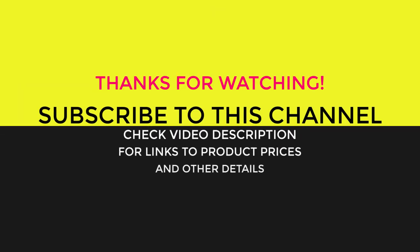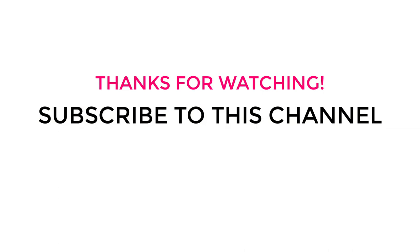So, which one of these 5 products do you find best for you? Let us know in the comments. And don't forget to hit like and support us by subscribing to this channel, so that we can share more quality buying guides with you.